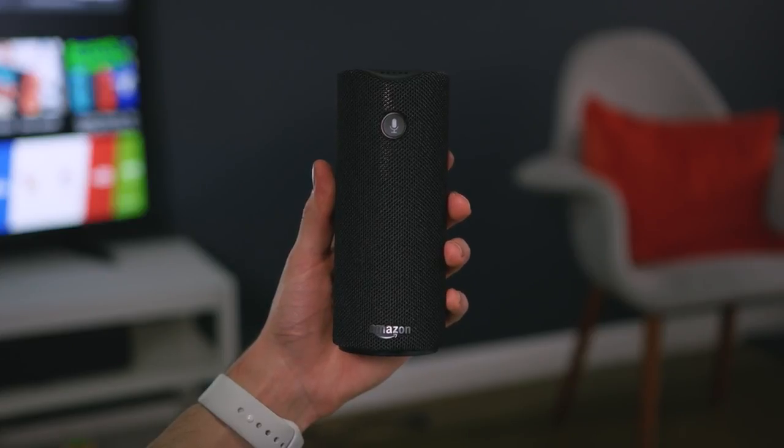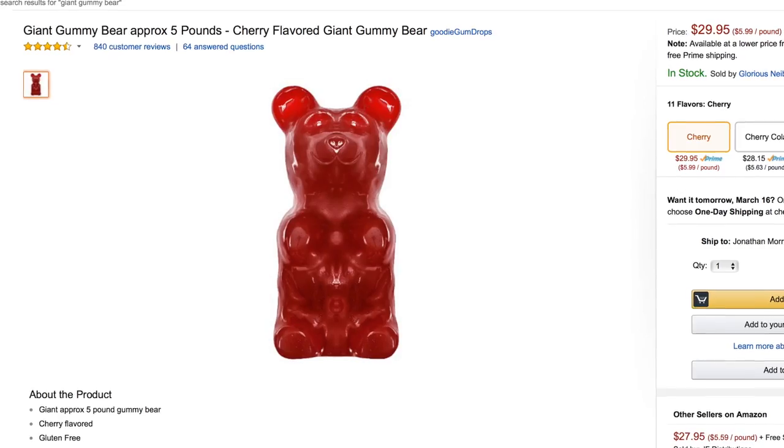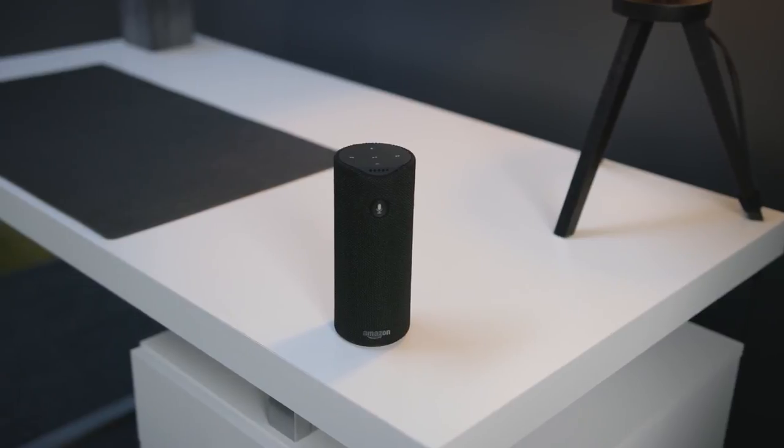Last up is the Amazon Tap. You guys have seen me cover the Echo and the Echo Dot — this brings Alexa functionality in a portable Bluetooth package. It's a little different in that you press the microphone button rather than saying the wake word out loud. I pressed it and asked it to add a giant gummy bear to my cart, and sure enough Alexa responded: 'I've added giant gummy bear. Visit your cart to check out.' Beyond the Alexa functionality, this is actually a really solid Bluetooth speaker — great sound quality, gets really loud — and if you haven't added a Bluetooth speaker and Alexa into your life, this is a great one-two punch.